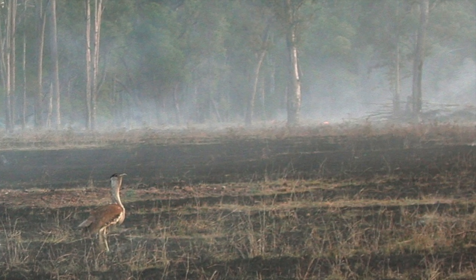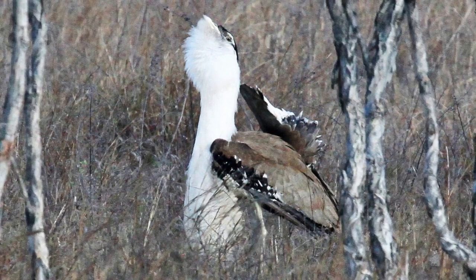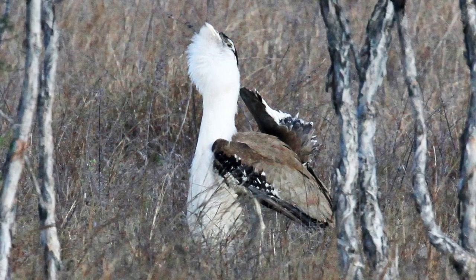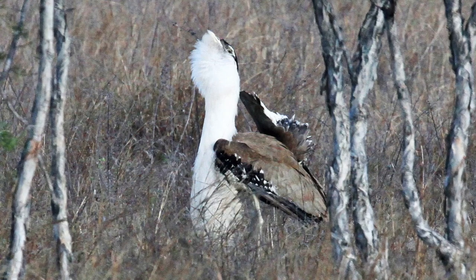They breed once a year, the males clearing a display area where they turn on an impressive performance to attract females, inflating their throat sack and roaring as they strut about with their tail cocked high.